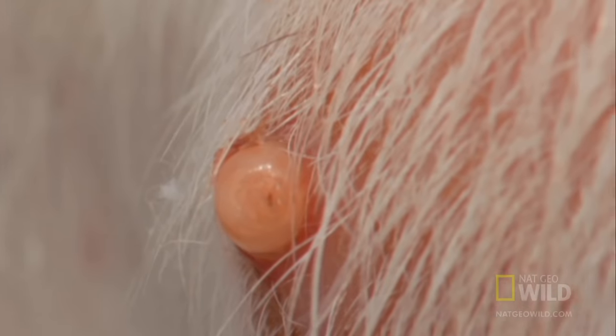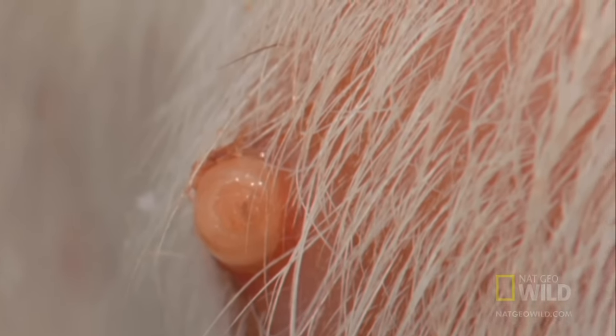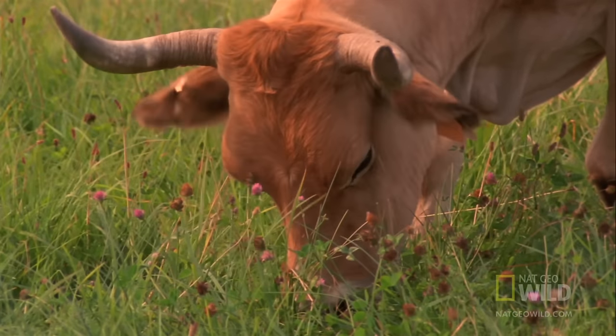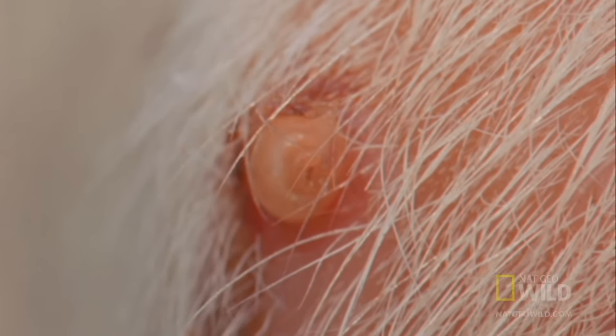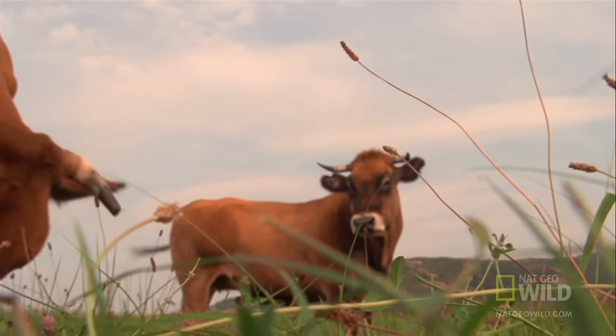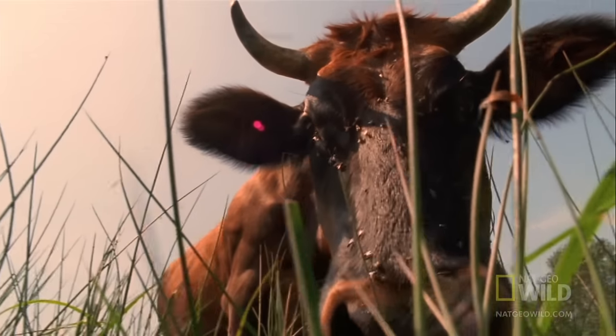The larvae stay under the skin for months, happily munching away. It's a nice safe spot for the little parasite, but it's not so fun for the unwitting host, especially when that worm takes up residence in an inconvenient location.